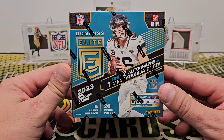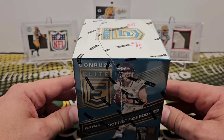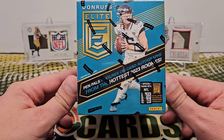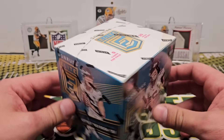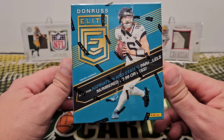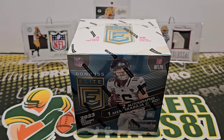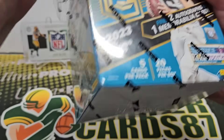As always, 20 packs per box, five cards per pack, two autos, one mem card. We're looking for the Pen Pals autograph. Pen Pals features on-card autographs from the hottest 2023 rookies, except for Bryce Young, CJ Stroud, and Will Levis. Then there are Aspirations and Status parallels numbered to 99 or less — some are jersey-numbered and die cuts.